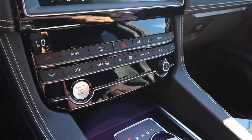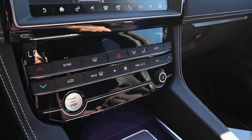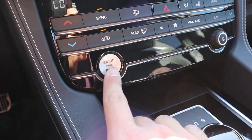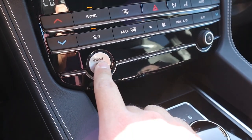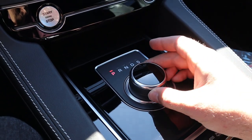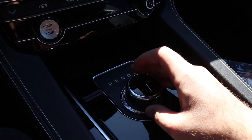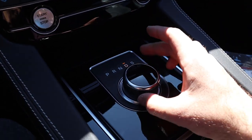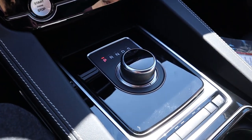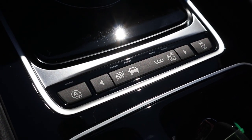Just below the infotainment are all the climate controls — it has dual-zone climate. There are physical shortcut buttons for the infotainment, a small volume knob tucked in the corner, and a stop-start button that feels nice to the touch. The shifter for the eight-speed automatic is a dial shifter. To shift gears manually, you actually have to press it in a little bit to get to dual-shift mode — so you need to be committed to manually shifting before it engages.